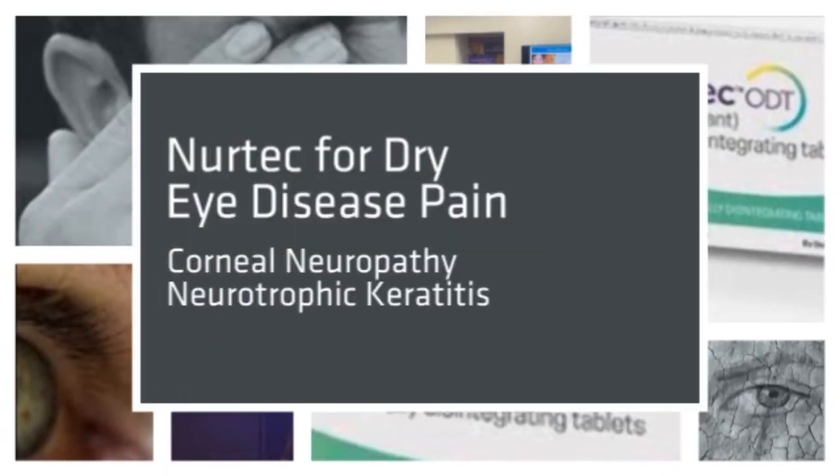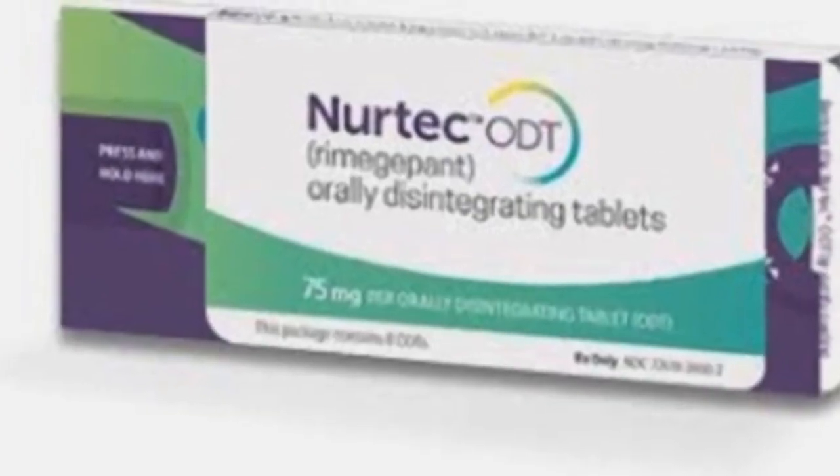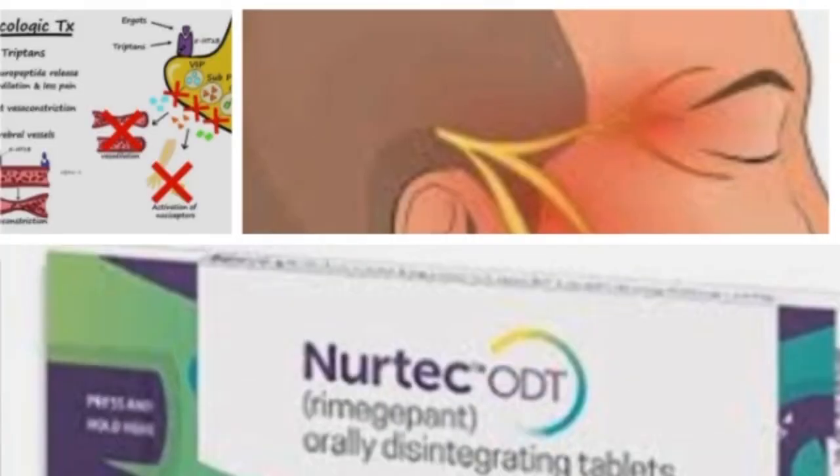NERTEC for dry eye disease, corneal neuropathy, or neurotrophic keratitis. We now have a migraine medicine that may help one of the toughest problems in dry eye disease: corneal neuropathy.